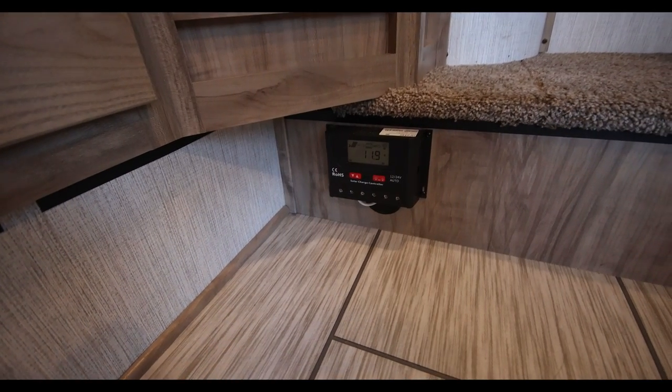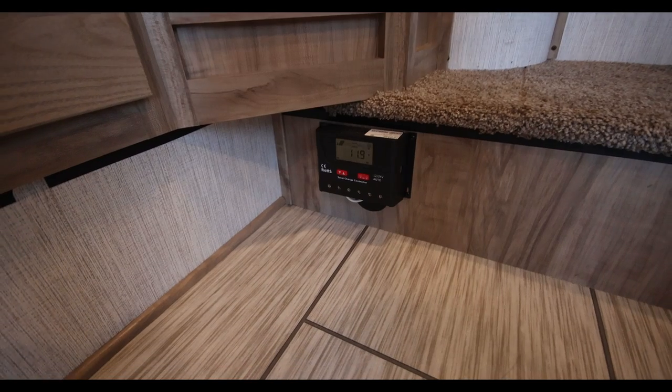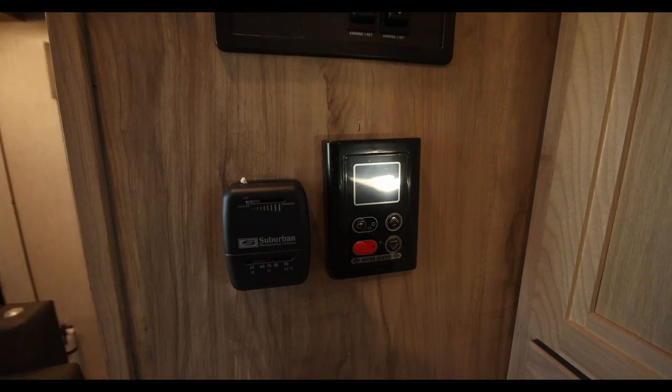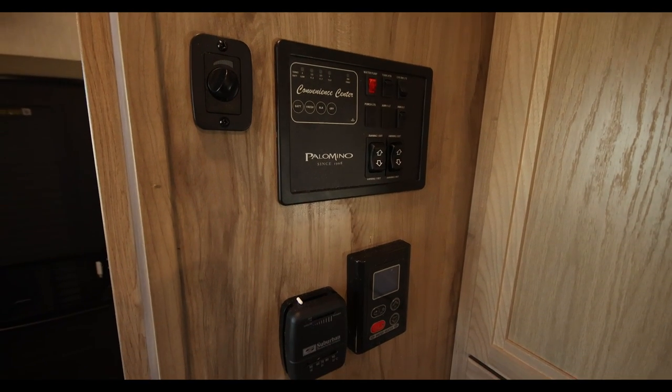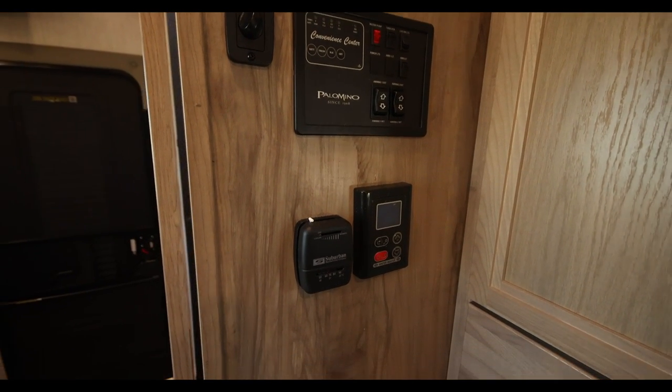Some other standard features that are sure to come in handy are the 100-watt solar panel on the roof, as well as the tankless water heater. Palomino does a great job of prioritizing the important features that really make a difference when camping, and this unit is no different.